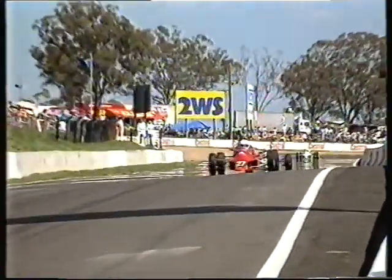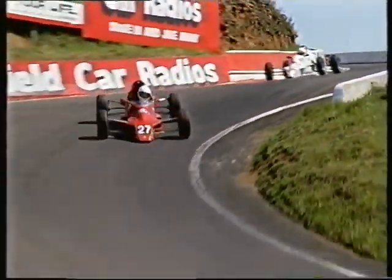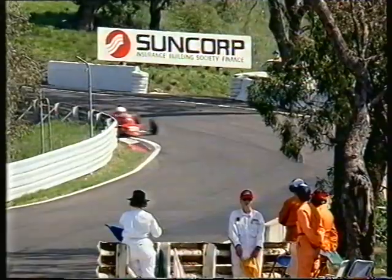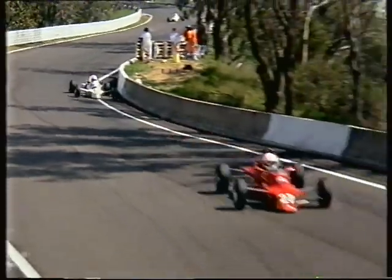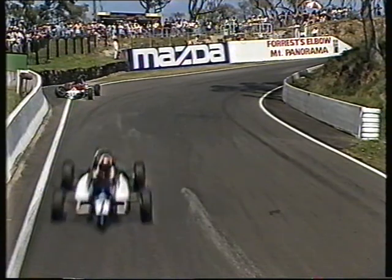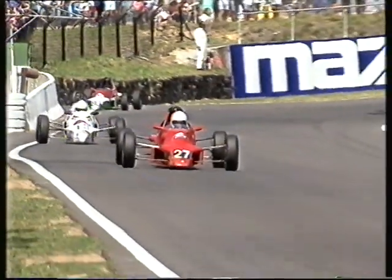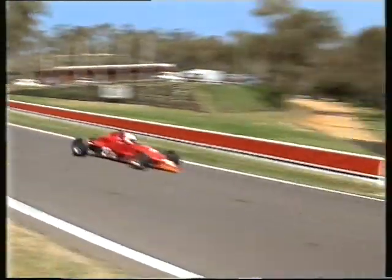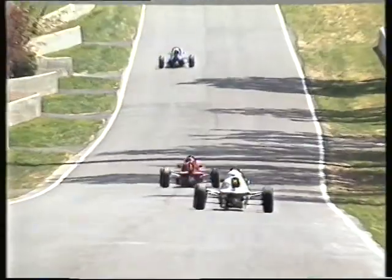Going through the 2WS sweeper. That's interesting how Searle has pulled out at least two or three car lengths as they got across Skyline, so he's a little bit faster down the hill — certainly a very aggressive driver. And hopefully we'll see him in the Driver to Europe Series next year. It just begs the question: can Matthew Howard pull back race leader Ron Searle?